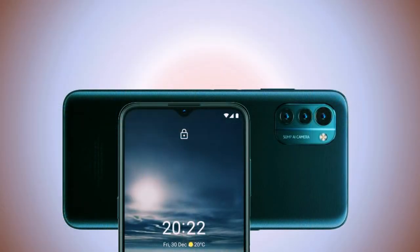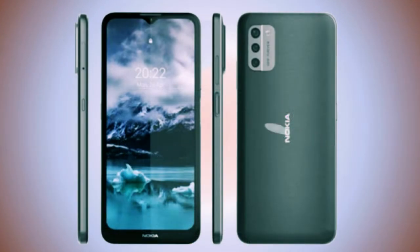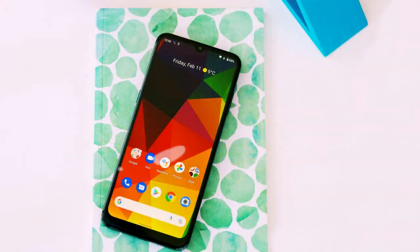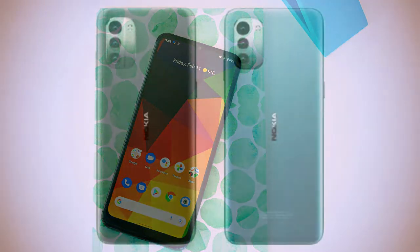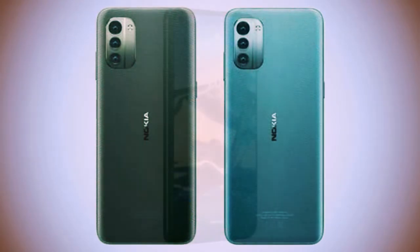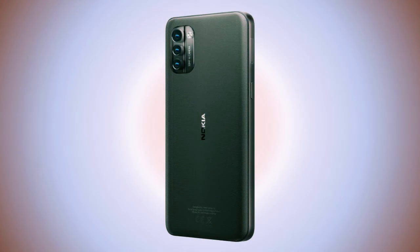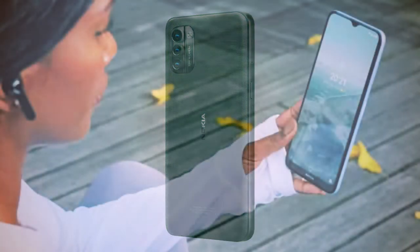5 megapixels wasn't much but it was better than nothing. The Nokia G21 comes with a noticeably more powerful chipset — a Unisoc T606. This 12 nanometer chip has two Cortex-A75 cores and six Cortex-A55 cores, which is a real jump up from the Helio G35 which only had eight A53 cores. The GPU is a Mali G57MP1.